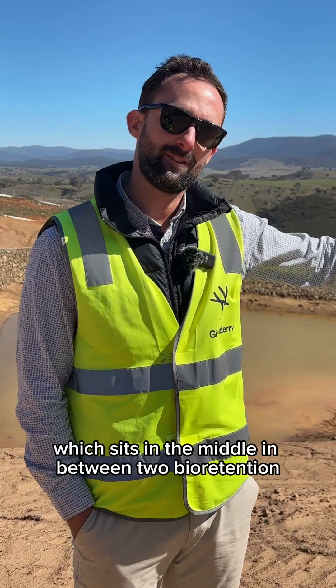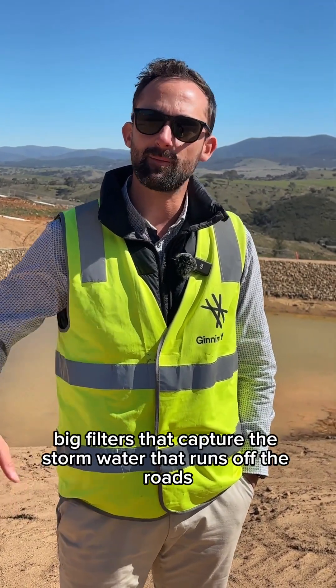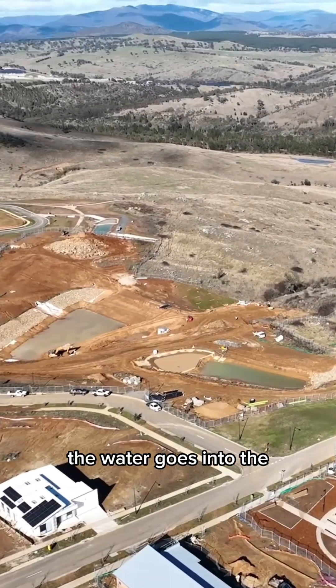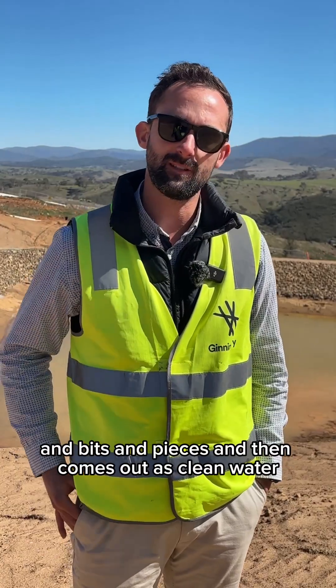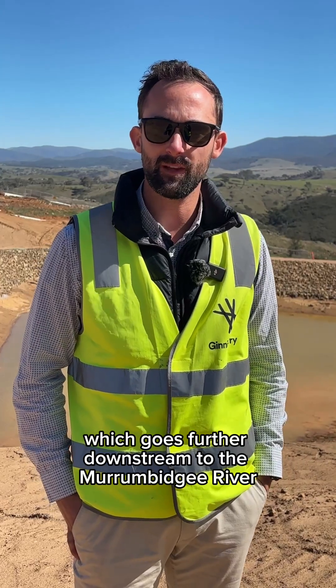Part of this dam, which sits in the middle in between two bioretention basins — which are basically big filters that capture the stormwater that runs off the roads — the water goes into the bioretention basin and goes through a series of sands and filters and bits and pieces, and then comes out as clean water, which goes further downstream to the Murrumbidgee River. So we're trying to clean the water that comes off our roads and get all the pollutants out of it.